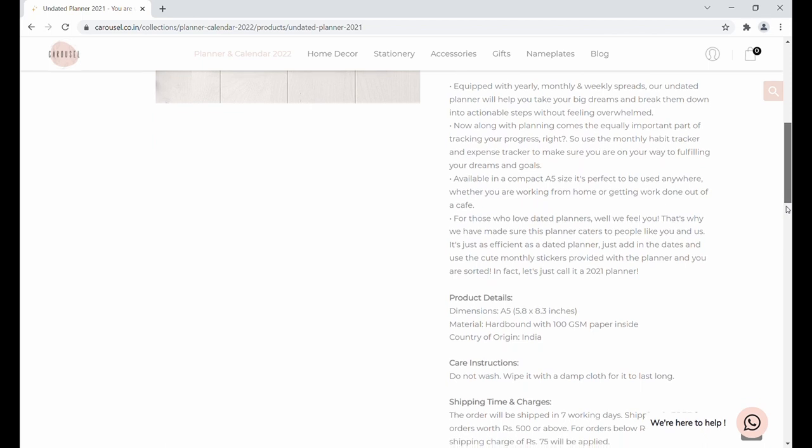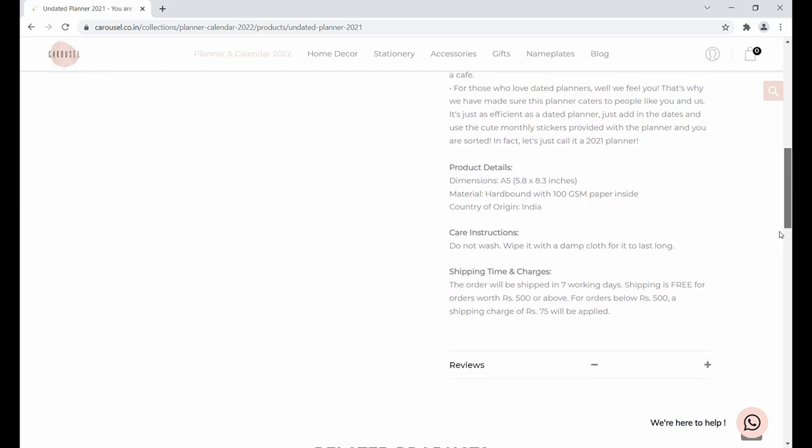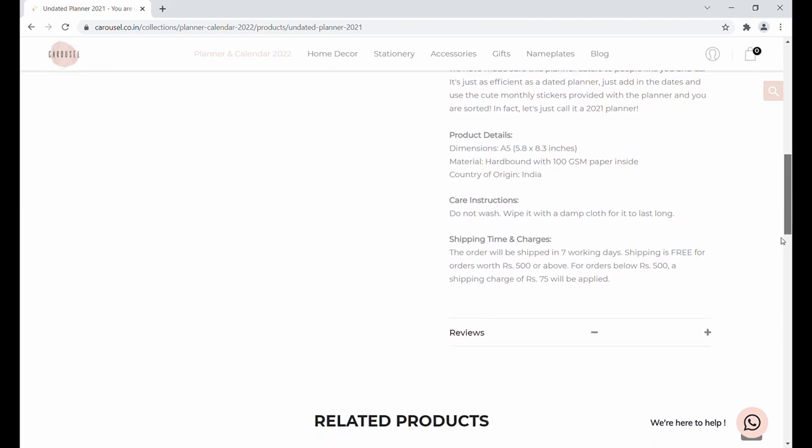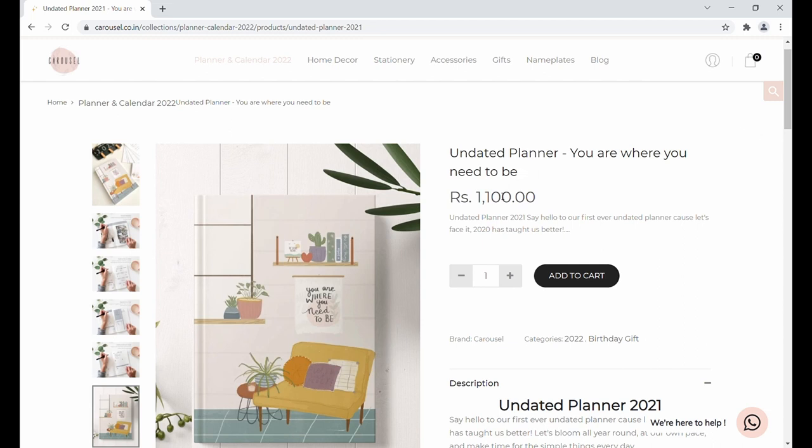This planner is also 5.8 by 8.3 inches with 100 GSM paper, and it sells for 1100 rupees. Since it's undated, you can start using it at any time of the year.